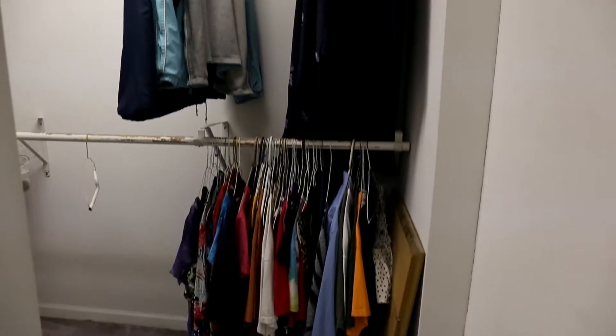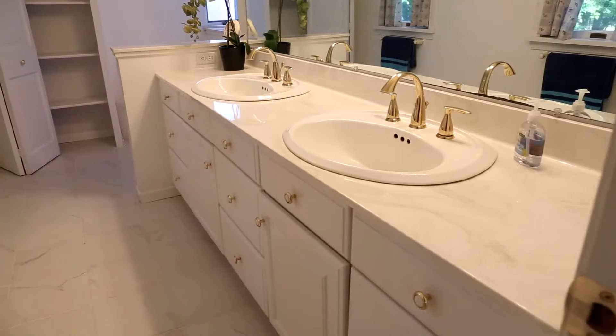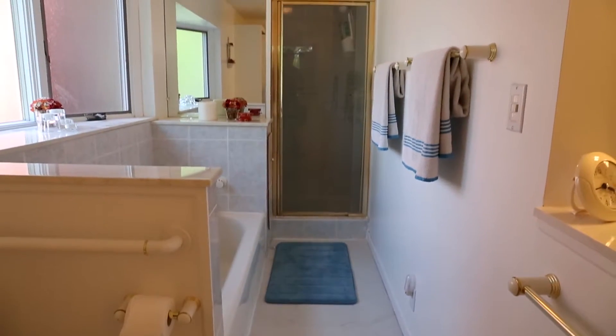The walk-in closet is huge with perfectly sized shelves for your shoes and lots of other stuff. And then your full master bath with dual sinks and a walk-in shower.